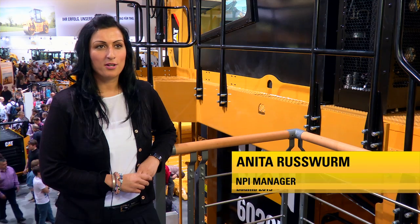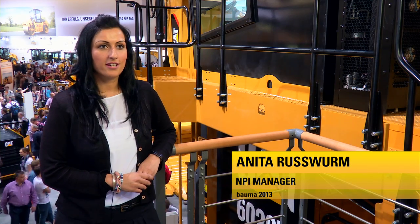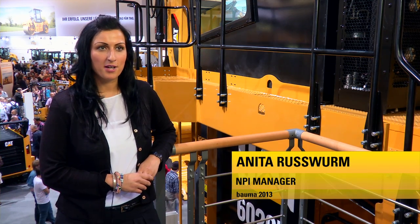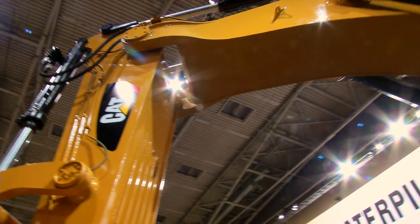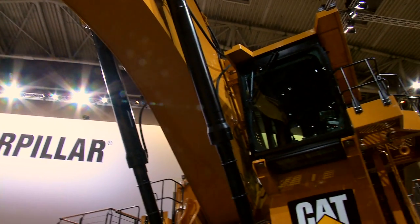The 6020B is a brand new machine that we're introducing to the market here at Bauma for the very first time. It's a clean sheet design and the latest addition to our versatility class lineup of hydraulic mining shovels.